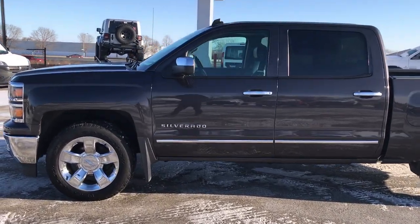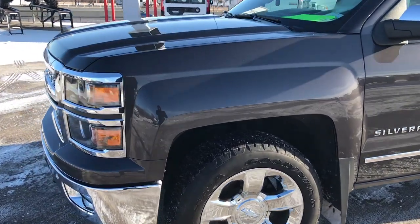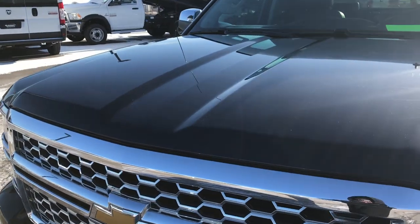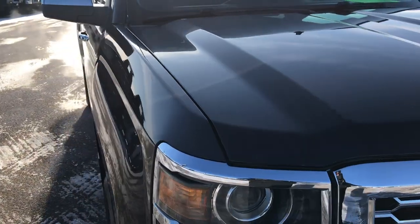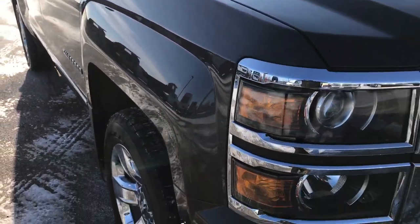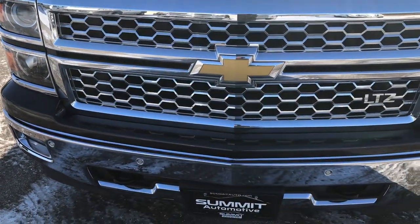This is stock number 9351. We are here at Summit Automotive in Fond du Lac, Wisconsin, checking out this super clean 2014 Chevy Silverado 1500 Crew Cab Short Box. Remember to go to SummitAuto.com to check out our full line of new and used half ton, three quarter ton, and one ton trucks.